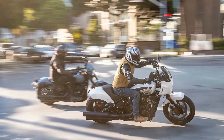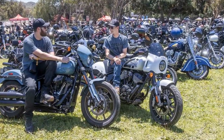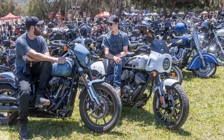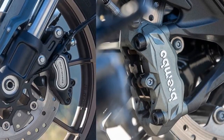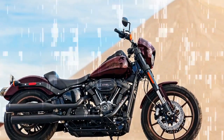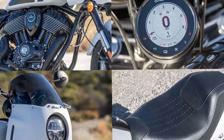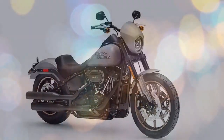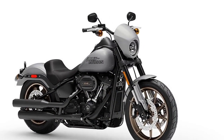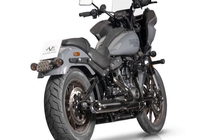Thanks to its deeper and more full exhaust note, the Sport Chief earns the sound award. We recognize how important that cruiser sound is to Harley-Davidson, so to have the Sport Chief be the better-sounding bike is a nod to the lengths Indian has gone to not just be another cruiser option. Another nod goes to the Sport Chief's electronics package, which includes three ride modes — Sport, Standard, and Tour — plus a rear cylinder deactivation system that keeps the air-cooled twin from overheating. Both bikes come with cruise control, a USB port, and keyless ignition, though the Low Rider S also gets traction control — a curious omission on the Sport Chief.